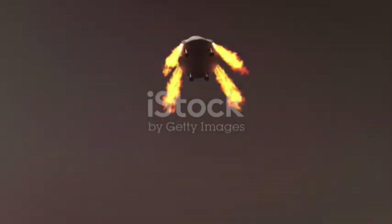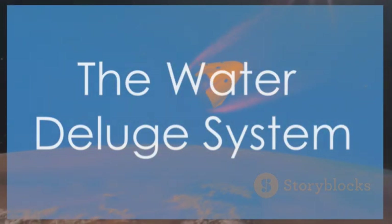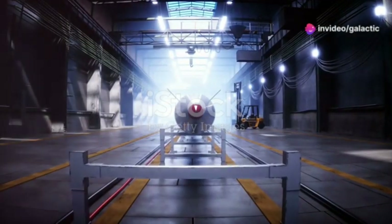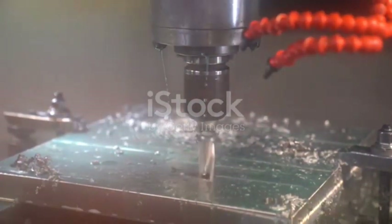This system is a game-changer, making landings safer and more efficient. Picture a Falcon 9 rocket descending from space. Its engines roar back to life, slowing its descent. As the rocket approaches the landing platform, a powerful spray of water erupts from the platform itself. This is the Water Deluge System in action.